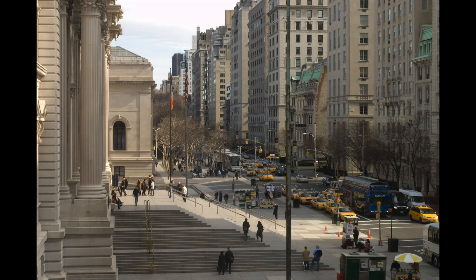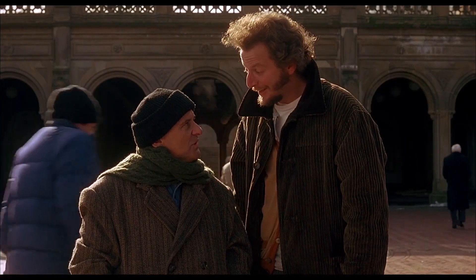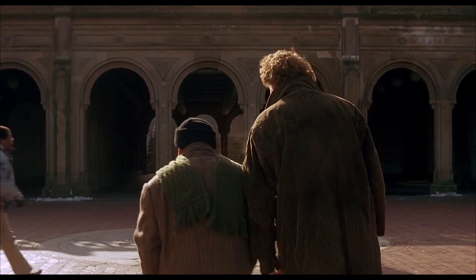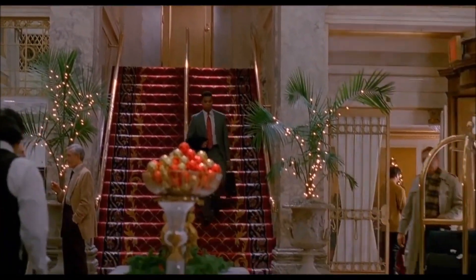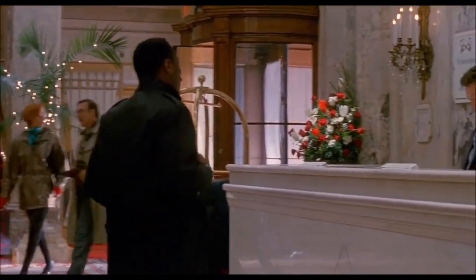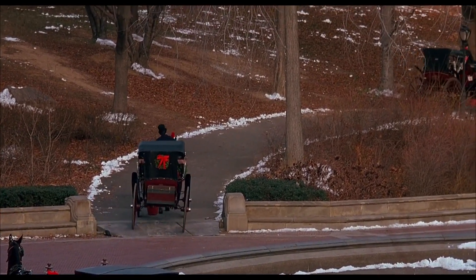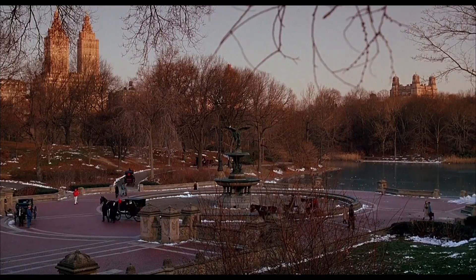We walked down Fifth Avenue, which was really nice. We didn't go into Central Park at night. We saw the Plaza Hotel, which was really cool. We saw some carriage rides — my dad recommended a hansom cab ride, but I didn't really want to. It was cold and expensive. Plus I feel bad for the horse — horses should be running free, not pulling people. So we didn't do that.